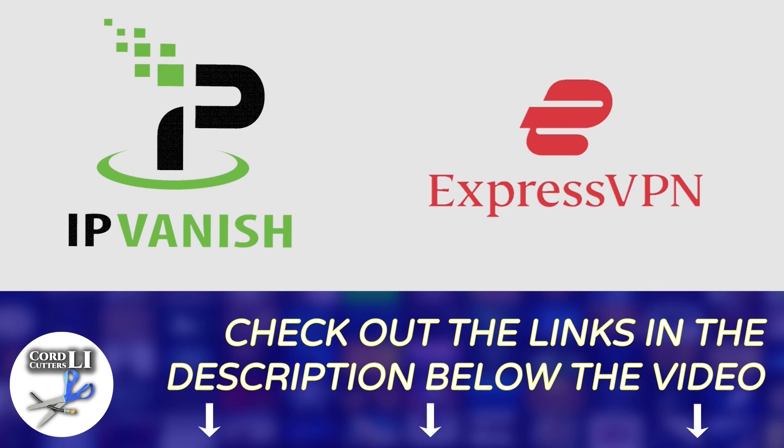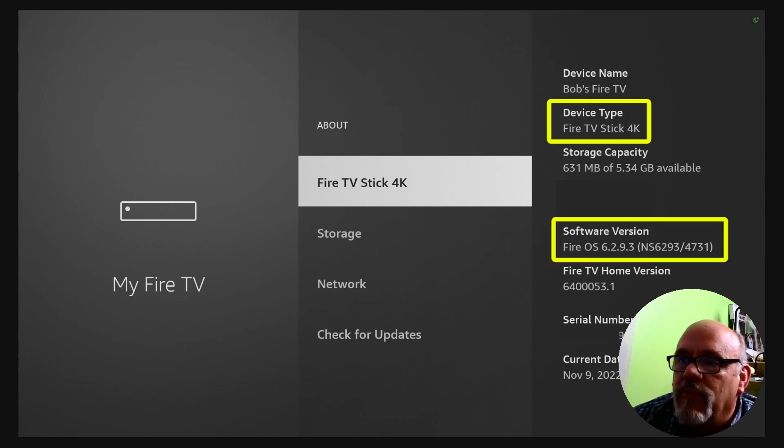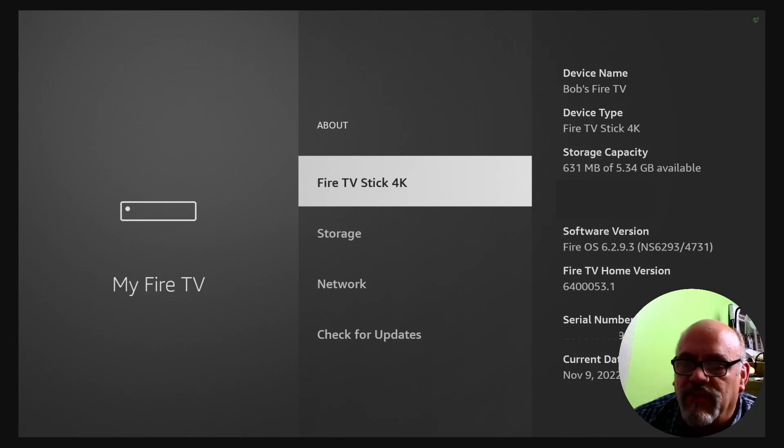Clicking on these links also helps in a small way to support the Cord Cutters LI channel. Before we get started installing the Wolf Launcher, I just want to point out that I am on the Fire TV Stick 4K, which comes with Fire OS version 6. The Wolf Launcher works on any Fire OS version 6 or above, so if you have an older Fire Stick or Fire TV device with version 5, that won't work. So it's 6 or better — the 4K, the 4K Max, the NuCube, the 2nd generation, 3rd generation Cube, and Fire Stick Lite will all work for this.